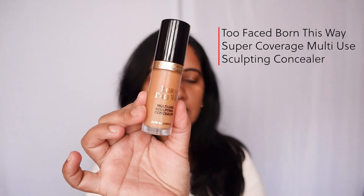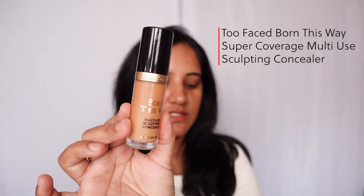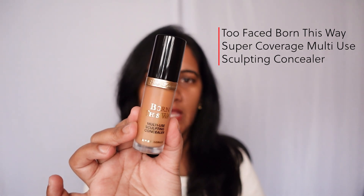This is the Too Faced Born This Way Multi-Use Sculpting Concealer, which is used for multiple purposes like concealing, highlighting, correcting, and contouring. There are a variety of shades available in this concealer, and the cost is around 2,550 in Nykaa. During some sales you can get it for around 2,000, so that's the cost of this concealer.